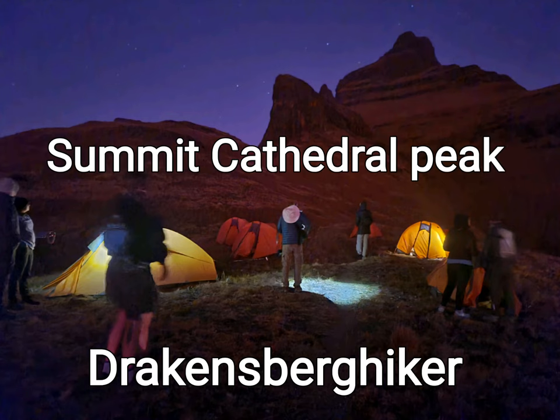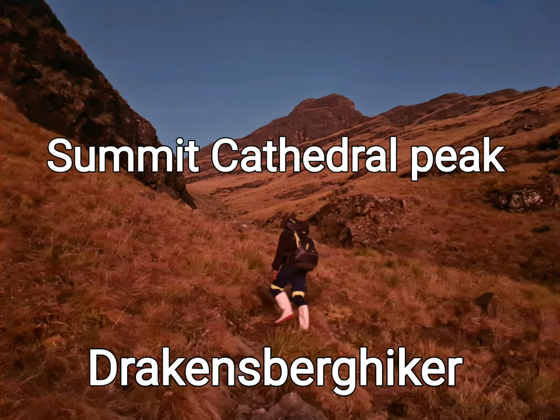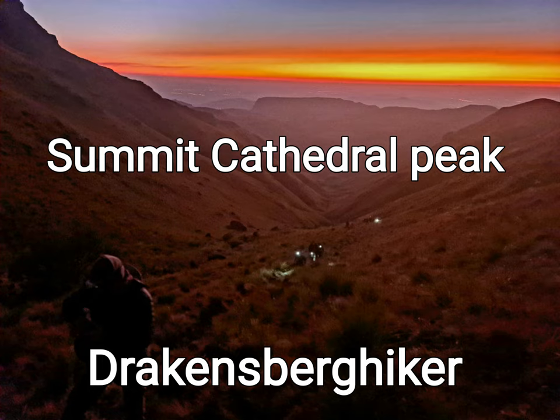This is my video of my overnight hike to summit Cathedral Peak in the middle of June. It's kind of winter time, bit chilly, but certainly worth it. So I hope you enjoy it. Cheers!